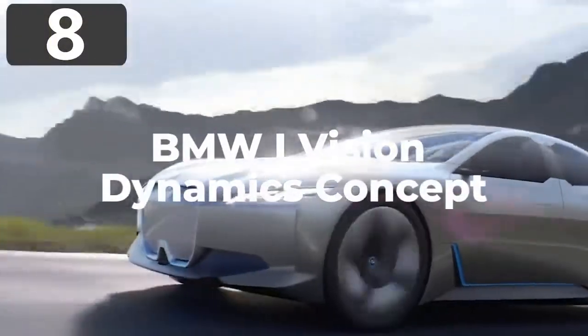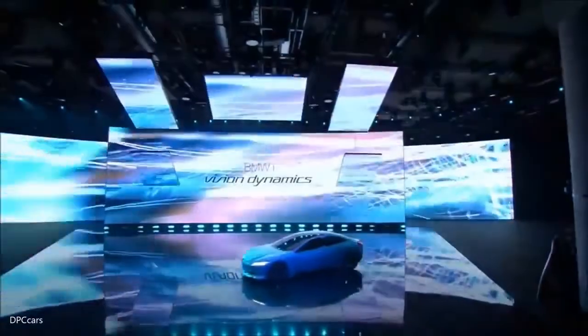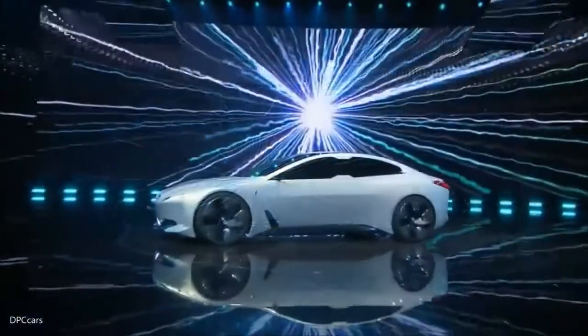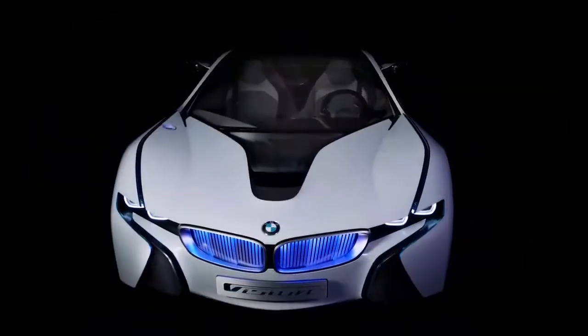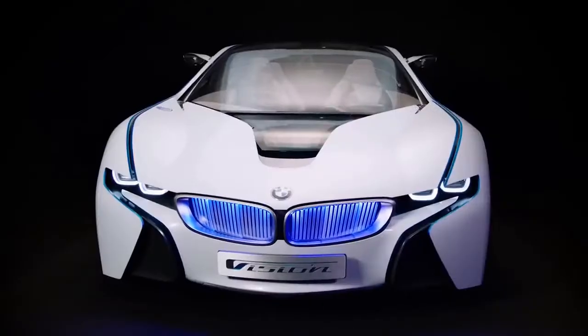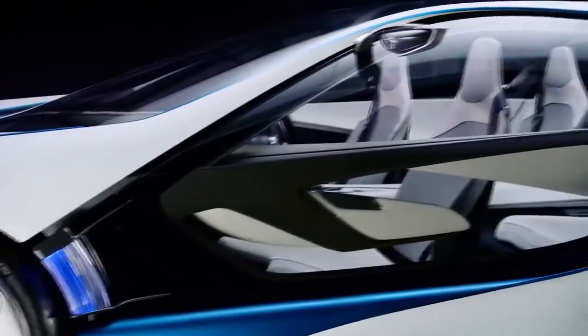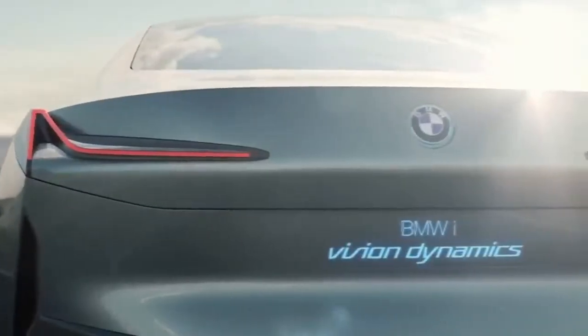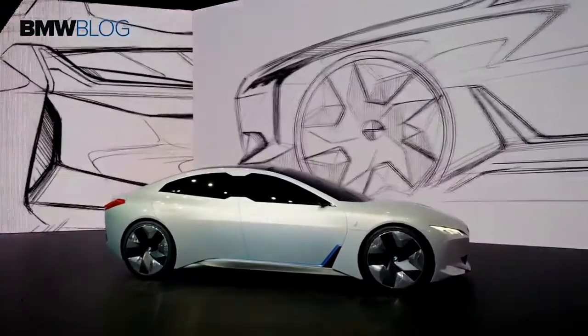Number 8: BMW iVision Dynamics Concept. Premiering at Frankfurt's Auto Show in 2017, the BMW iVision Dynamics Concept was designed to show what the company envisaged for its new range of vehicles they plan to begin selling in 2021. The futuristic aesthetics are inspired by concept vehicles from previous years, although they admit that some of what they call the flamboyant touches will be toned down for the full release.